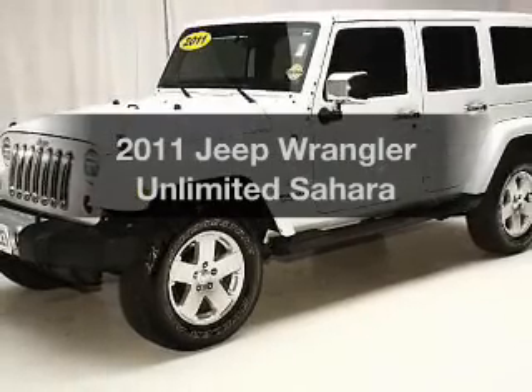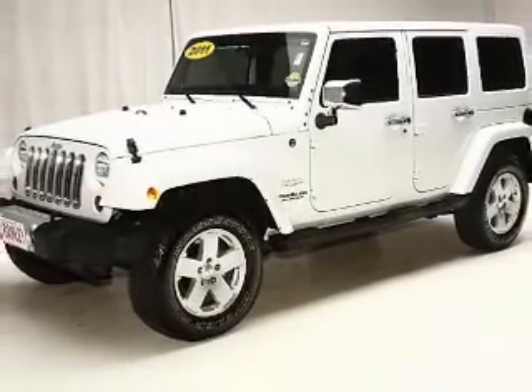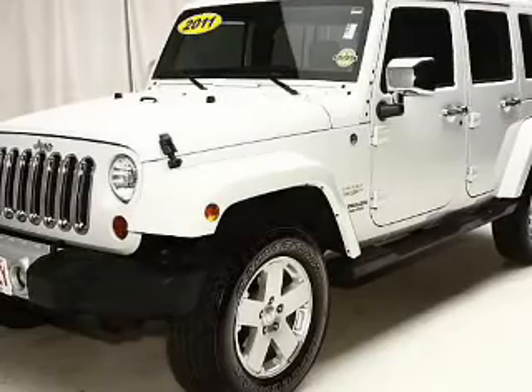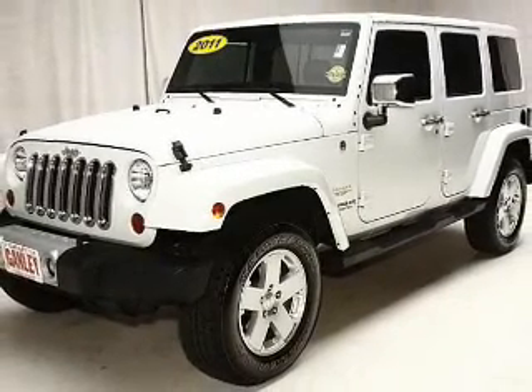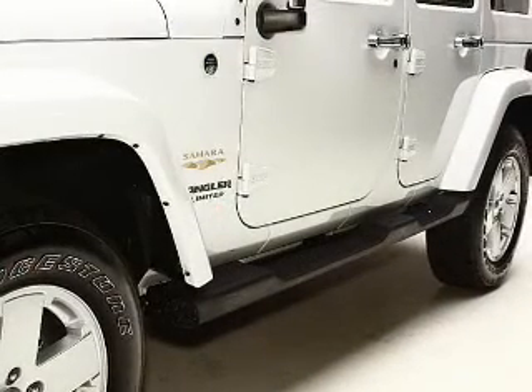Introducing the 2011 Jeep Wrangler Unlimited. If you're looking for an automobile with great attributes, look no further. The powertrain includes four-wheel drive with a reliable six-cylinder engine driven by an automatic transmission.